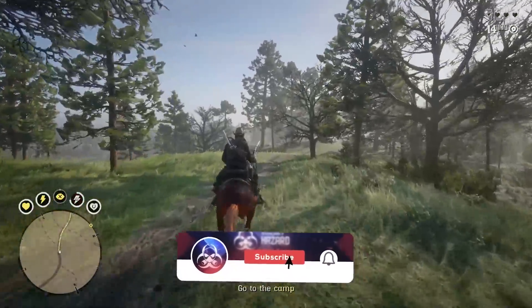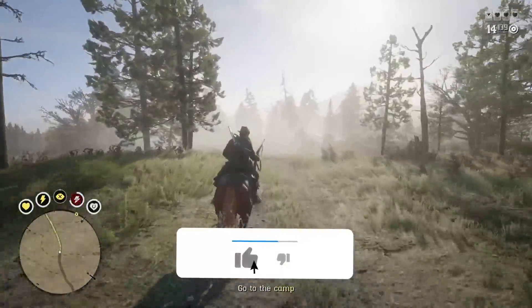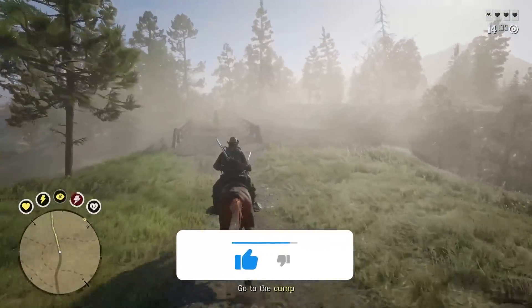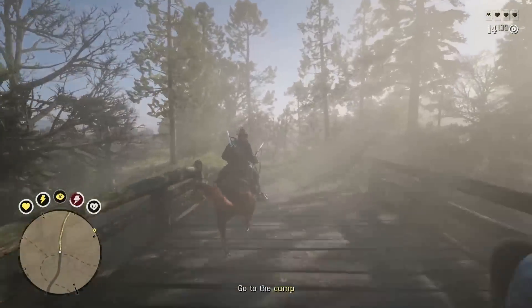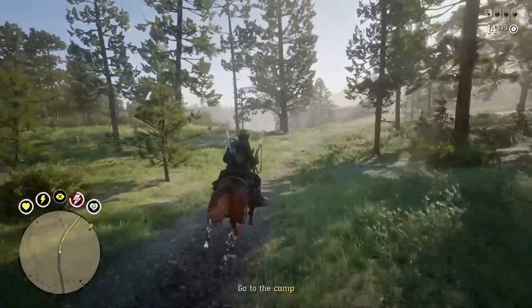If you enjoy this video at any point, or if you just find it helpful, let me know by dropping a like on this video, and if you want to stay up to date and in the loop with everything Red Dead Redemption 2 and Red Dead Online, consider hitting that subscribe button with your notifications turned on.